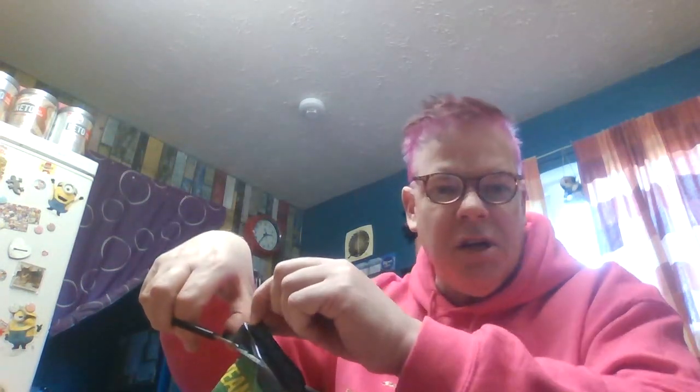Let's cut into this bag. This was reduced at Farm Food stores. It was only 49 pence. That is very, very, very cheap. Chicken, veg, and giant couscous.